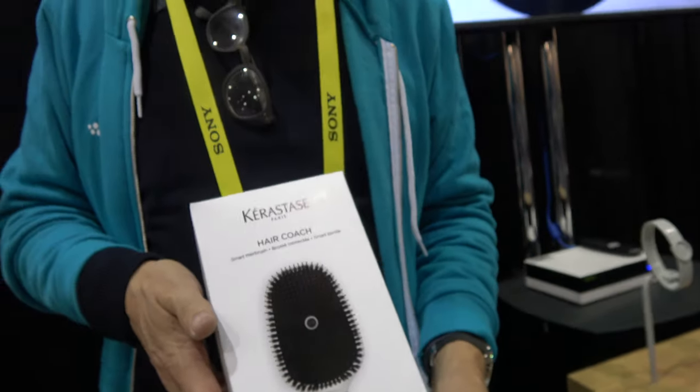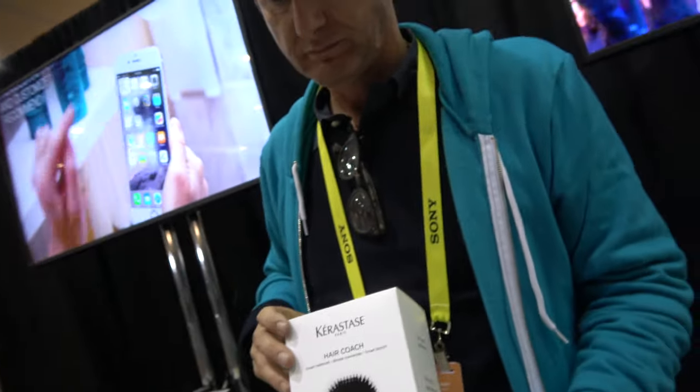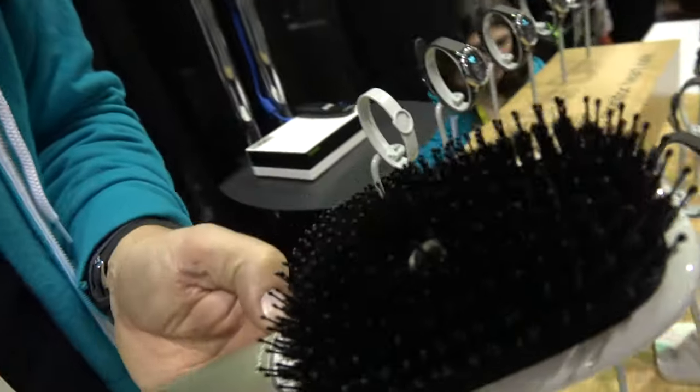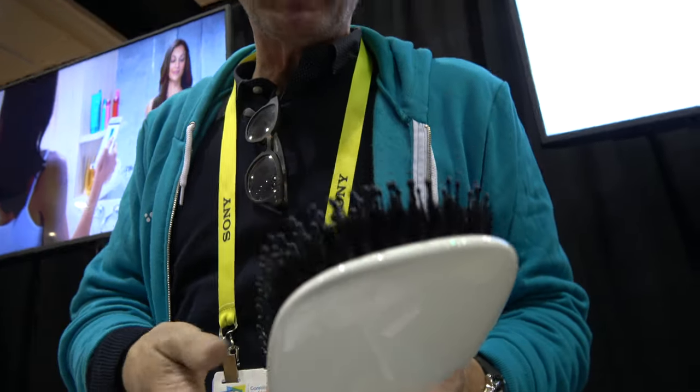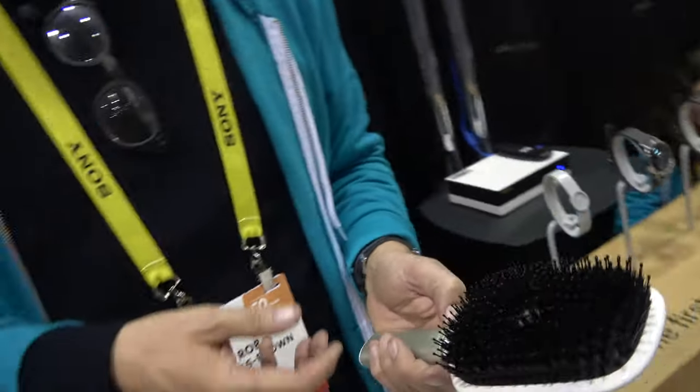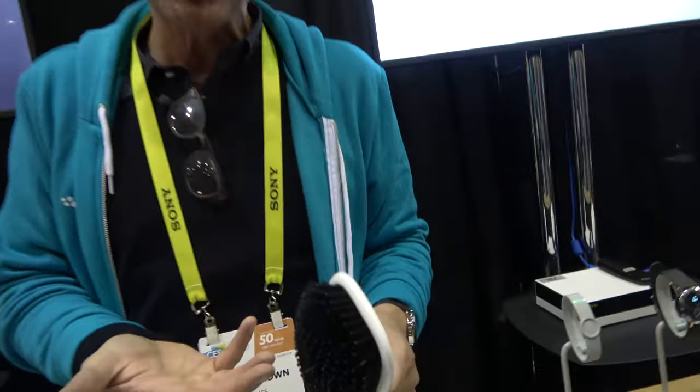Here at the Withings booth, you also have a Kerastase product. So this is a partnership between Withings, Kerastase — one of the leading professional salons and salon products in the world — and L'Oreal Incubator Labs. The three of us have got together to create the world's first connected smart hairbrush.